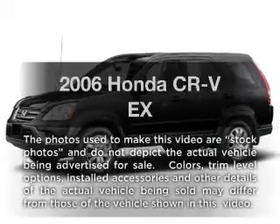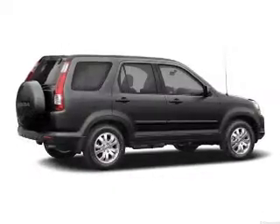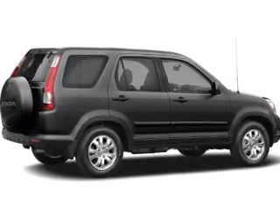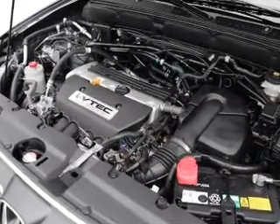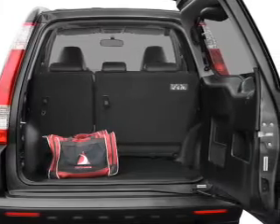Presenting the 2006 Honda CR-V. This is the set of wheels you've been looking for, with an efficient four-cylinder engine. The powertrain includes front-wheel drive driven by a five-speed automatic transmission. Premium wheels lend a distinctive appearance. The anti-lock braking system will keep you safe on the road. Let the outside in with a power sunroof.